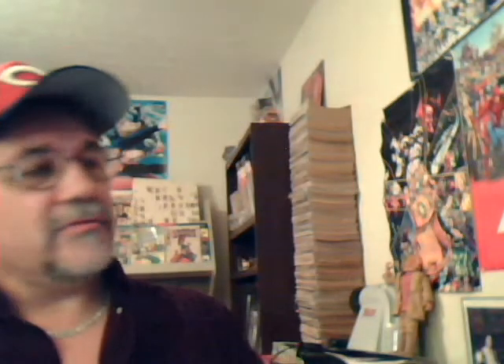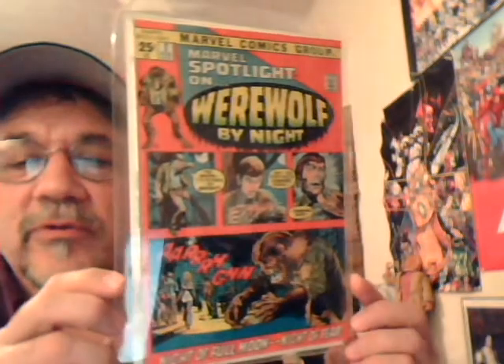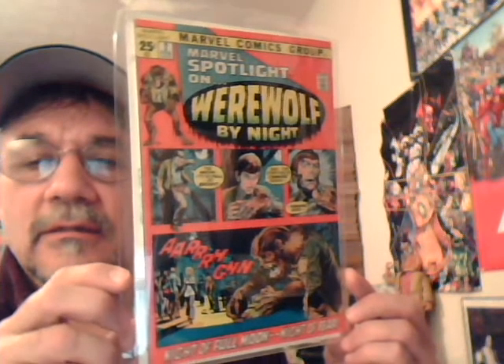Marvel Spotlight number two — first Werewolf by Night. Another Neal Adams cover.